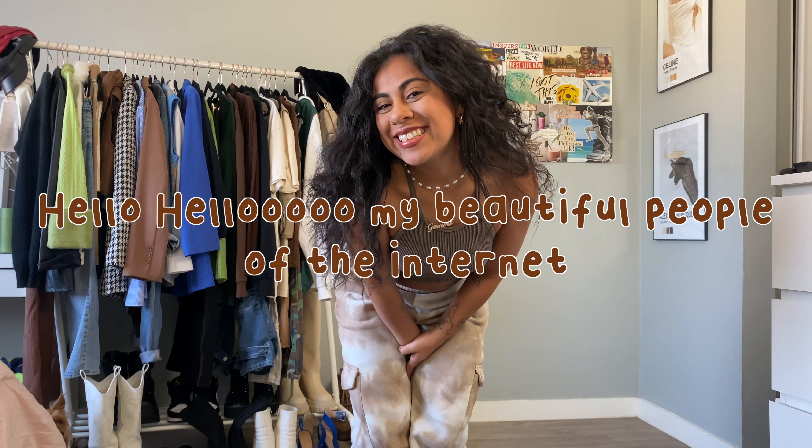Next we're getting into a monochromatic vibe because what feels more fall than brown on brown? This outfit is definitely something for a warmer day — I live in LA and it's still in the high 70s but I still want that fall feeling. I did a white high heel boot with a white mini purse so I could feel like a sexy boss woman on a Wednesday lunch break, because that's always the goal.